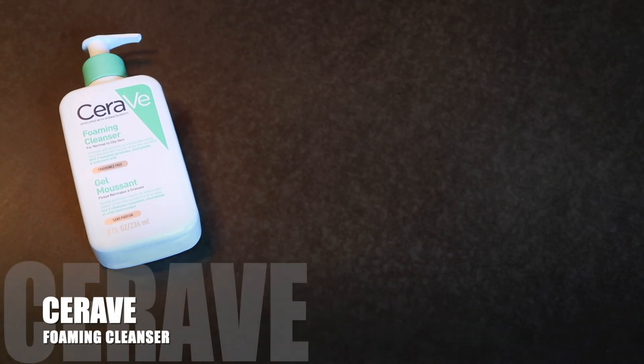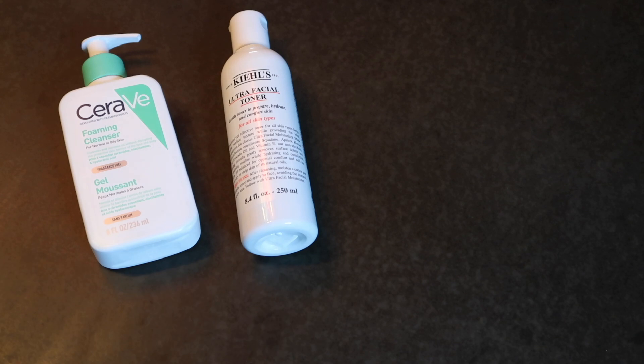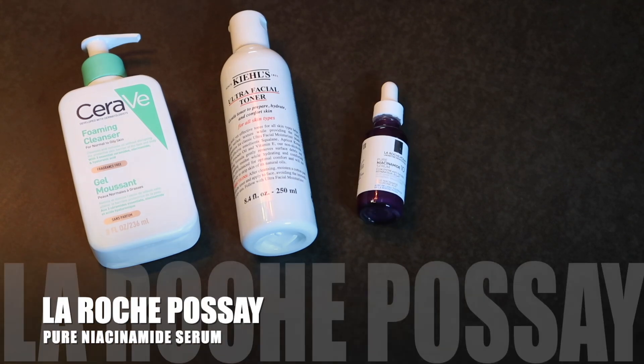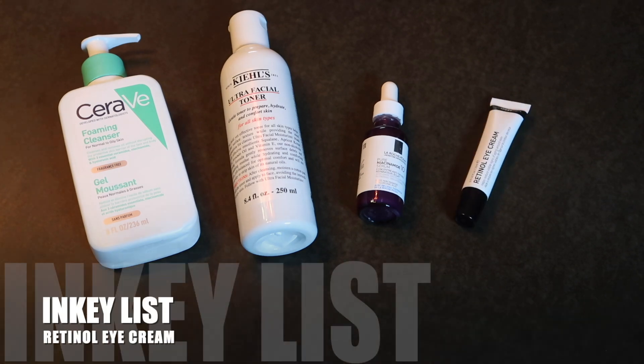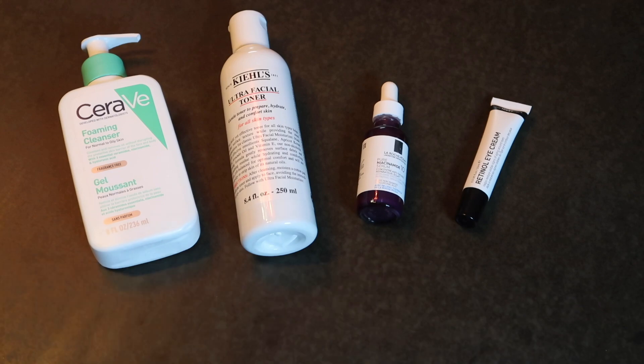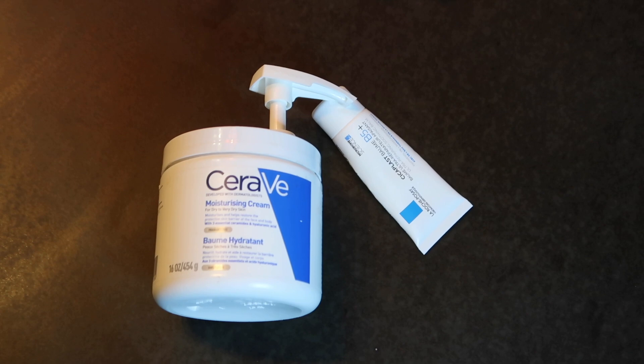After my shower I do my skincare routine. First I go in with the CeraVe Foaming Cleanser, then the Kiehl's toner using a cotton pad. Afterwards I use the La Roche-Posay serum two to three times per week. For eye cream I use the Inkey List Retinol Eye Cream, also two to three times per week. Finally I use the same moisturizer and Cicaplast Balm that I use in the morning — and that's how I finish my day.